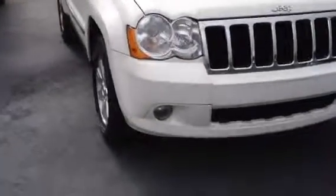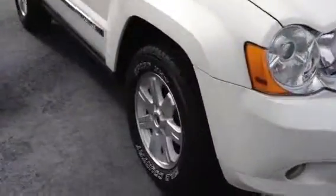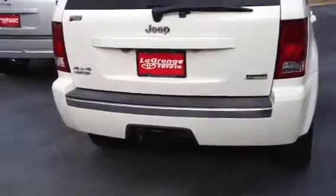It's got fog lights, alloy wheels, very nice tires. It is a Grand Cherokee Limited flex fuel, and it has the tow package on the back.